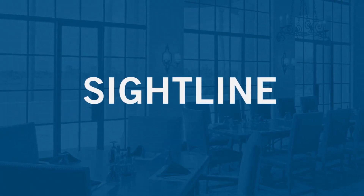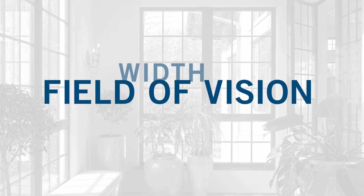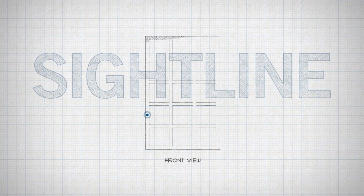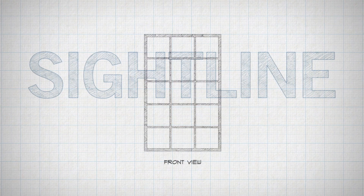When it comes to windows, sightline is everything. When you're choosing windows and doors, it's important to consider the entire field of vision by evaluating both the width and depth of the frame. Sightline is the term often used only to describe the face width of the perimeter frame and muntins. Thinner widths provide less obstructed views when viewing a window straight on.